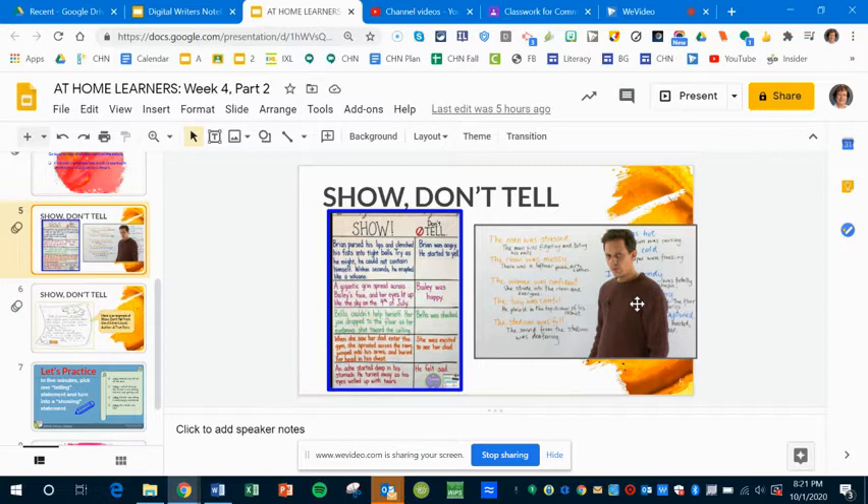So if we take a look at that top one there — 'the man was stressed.' Okay, so what? How about: 'the man was fidgeting and biting his nails.' That's showing us the stress that he's feeling.